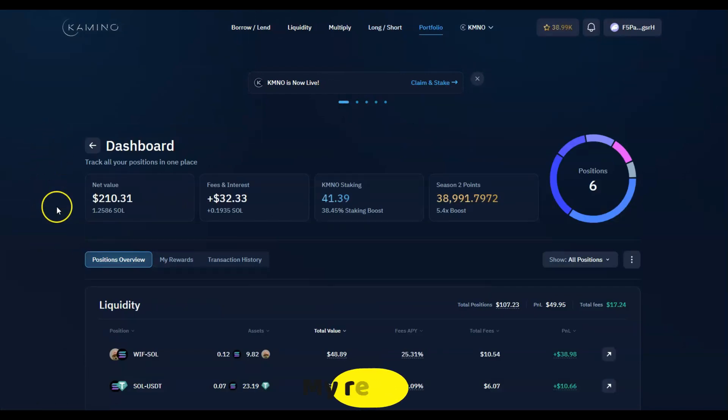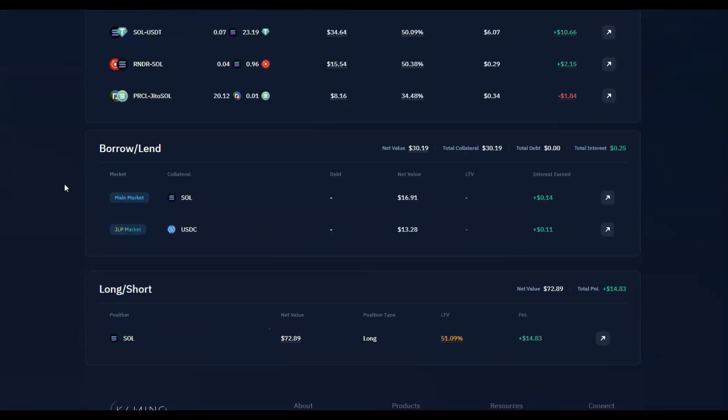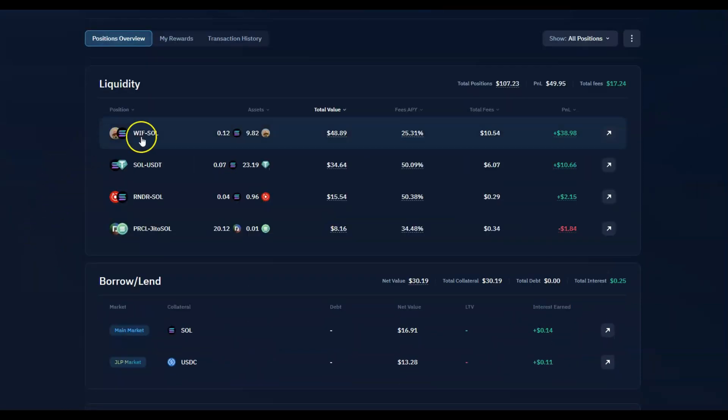I will definitely keep adding. I think it was around $100 and now it's $200, obviously with the increase in Solana as well. I didn't add to the Multiply feature yet but I'll probably give it a shot. For now let me just show you the positions I'm already in.